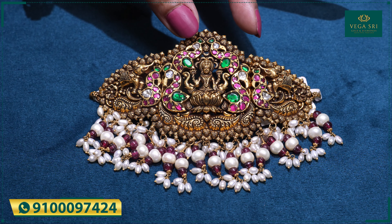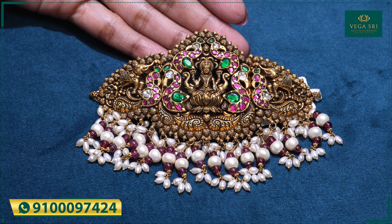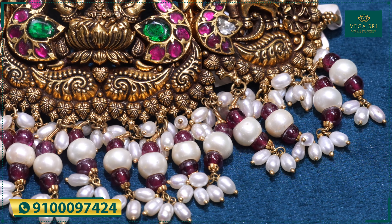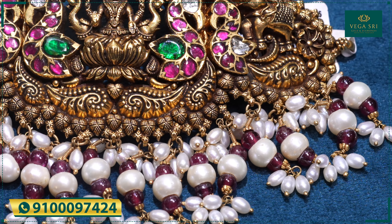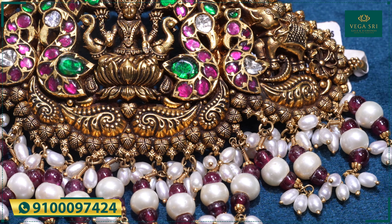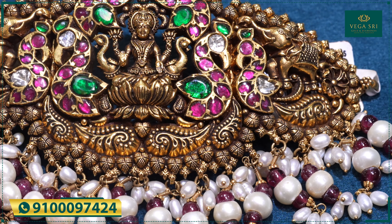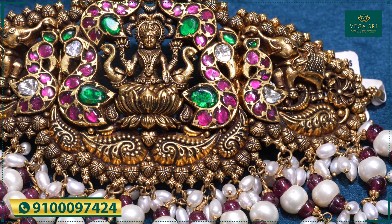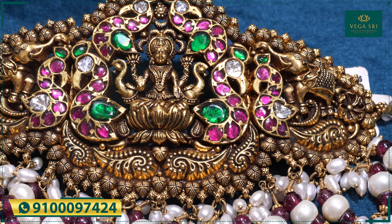We can see peacock and swan designs — nice big-size designs. The eye of the peacocks is highlighted with nice polkis. It also features temple jewellery-style arches with motifs. At the bottom, we have pearls and ruby combinations, along with big-size droppings and rice pearls. It is a very, very beautifully crafted piece — both as a chowkar and also as a baju.